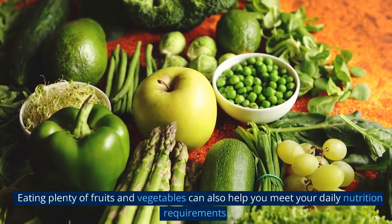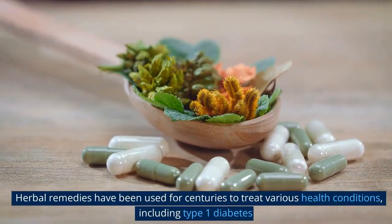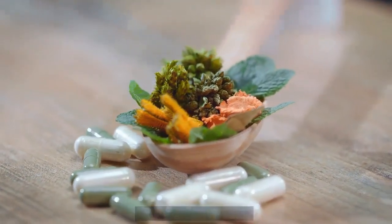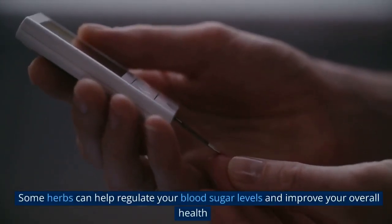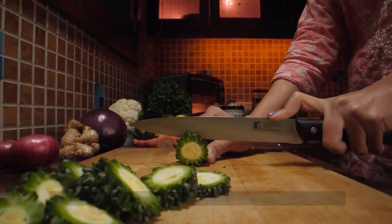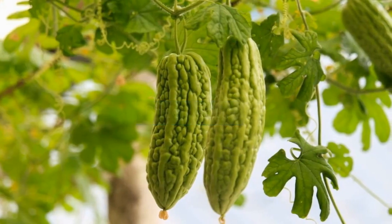2. Try herbal remedies. Herbal remedies have been used for centuries to treat various health conditions, including type 1 diabetes. Some herbs can help regulate your blood sugar levels and improve your overall health. Examples of herbs used for type 1 diabetes include bitter gourd, fenugreek, and garlic.